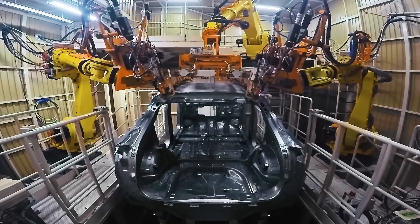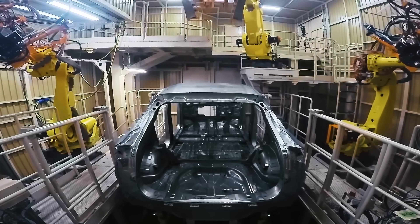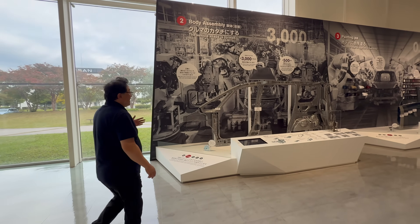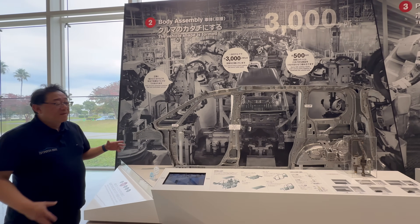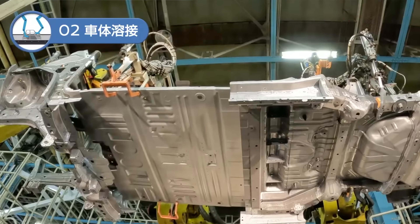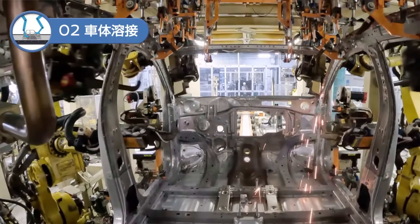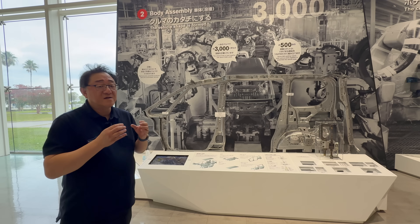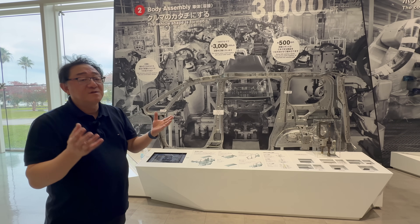I was in charge of both the stamping area and also the body area, a little bit in the paint area as well, and I worked quite a bit in the assembly area. I did a lot of work in the body assembly, or body shop. This is typically referred to as the welding shop because all the panels that came out of the stamping shop are now welded together to form the basic structure of the car. This is perhaps the most important thing — the reason why I always stress measuring the gaps, because all the gaps are actually formed at this stage when the panels are welded together to form the basic body.